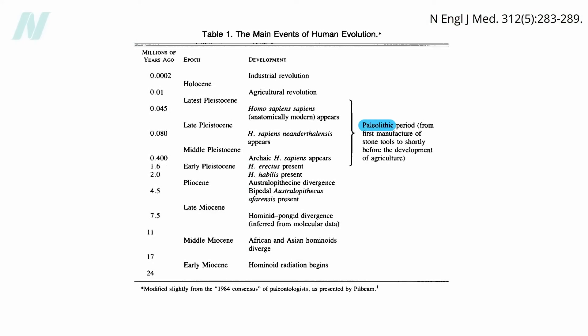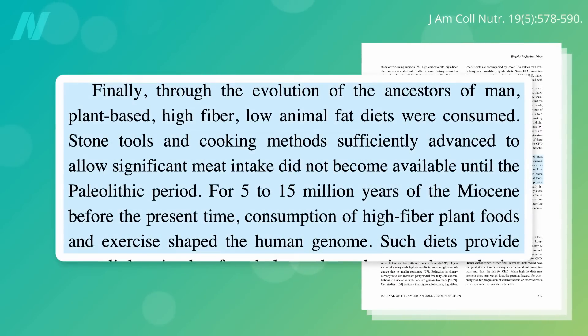We started using tools during the Paleolithic period, which only goes back about 2 million years. But we and other great apes have been evolving since the Miocene era, which goes back as far as 20 million years. So for as much as the first 90% of our hominoid existence, our body evolved on mostly whole plant foods.